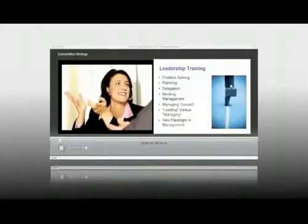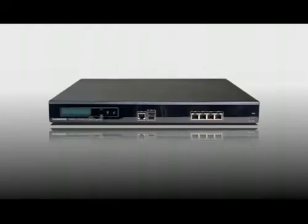expanded HD multipoint, recording and streaming, and firewall traversal. For those looking for the ultimate in video collaboration with the power to make it all happen seamlessly, this is the number one choice. Experience the power of the Tanberg C90 today.